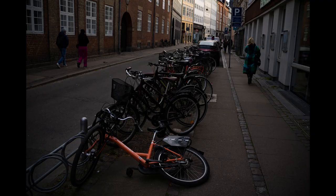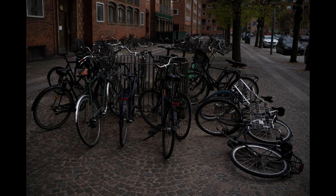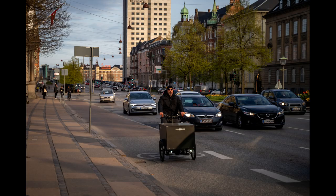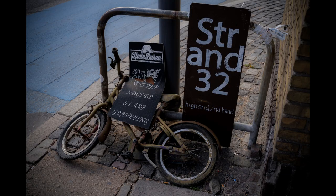Copenhagen is renowned for its bicycle-friendly environment, with cycling deeply ingrained in the city's culture. The city boasts a well-maintained network of bicycle lanes and paths, providing safe and convenient routes for cyclists. Visitors can easily rent bicycles and explore the city's streets and attractions. Cycling is an integral part of daily life, with people of all ages using bikes for commuting and leisure. The city's flat terrain and strong cycling culture make it ideal for bicycle riding, with dedicated infrastructure and strict traffic regulations prioritizing cyclist safety.